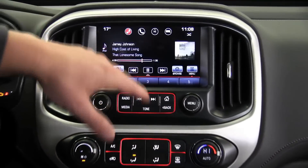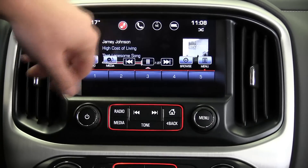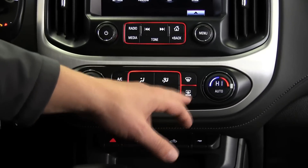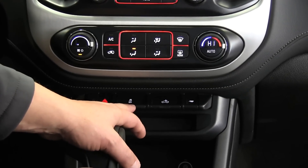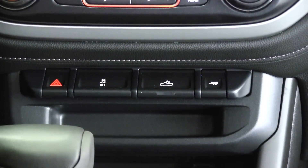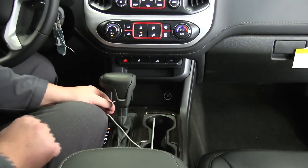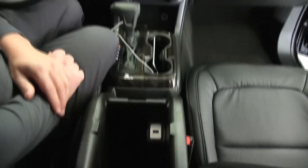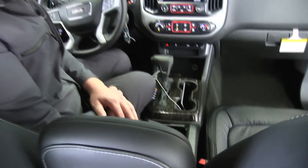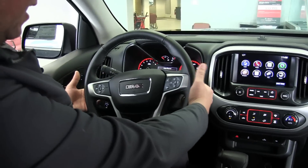On the standard radio itself, all audio controls are right here with unlimited presets. Standard climate controls are down here, along with rear and front defrost, traction control, StabiliTrak, cab light, and the trailer tow button. The shifter is nearby, and we have storage below for your phone. The center console is nice and deep. There's also another USB port in the console that connects to the radio and charges your phone simultaneously.